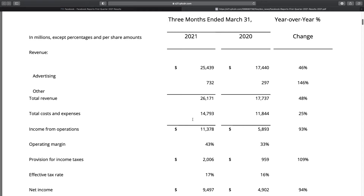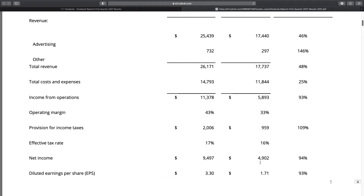Total costs and expenses have only increased 25%, so compared to the 48% revenue increase, our operating margin is expanding. We can see that the operating margin has gone from 33% to 43%. Net income has almost doubled since last year, up 94%, going from $4.9 billion to basically $9.5 billion. The same is reflected in diluted earnings per share, which increased from $1.71 to $3.30. Facebook also spent $4.1 billion on share repurchases in the first quarter.